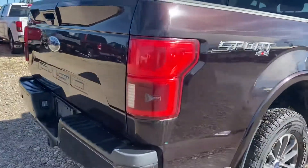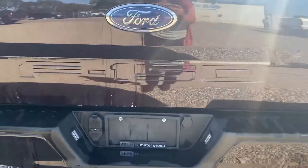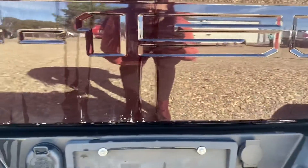So coming around the back here, you've got your backup camera, parking sensors down below with the hitch. I do want to point this out so there are no surprises if you make the drive up. We're going to open up the tailgate here.